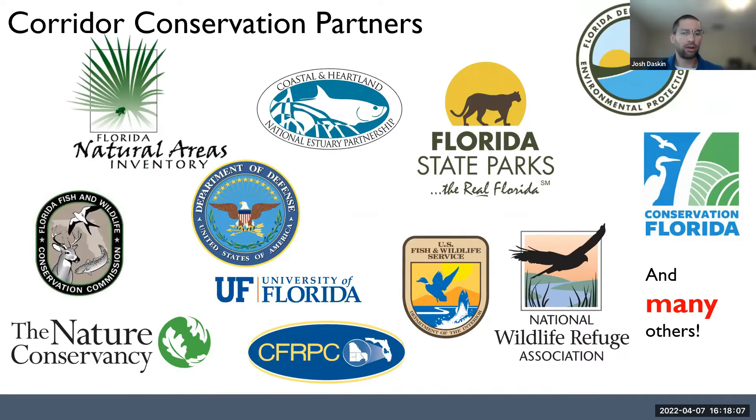The corridor geography is not new, and the focus on it is not new. The opportunity to achieve this vision relies on the work that's been done in past decades by all of these partners and many others.